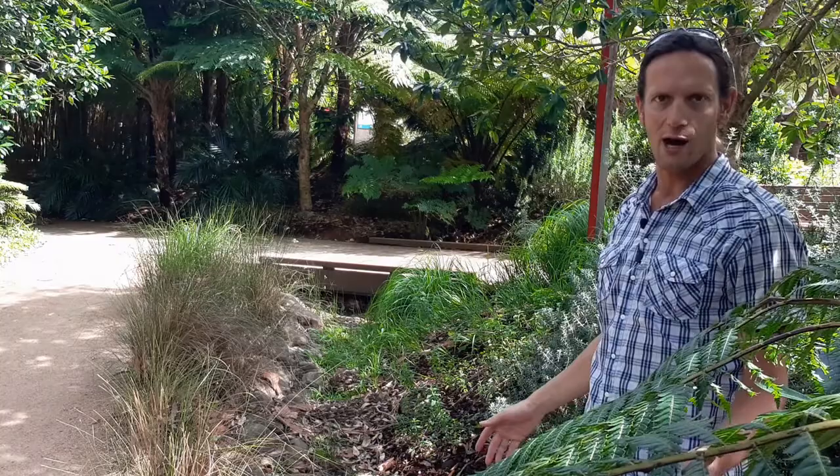I am Jan from sustainablebutterflies.com.au and on the screen you see my five pillars of sustainability.